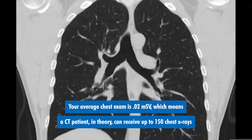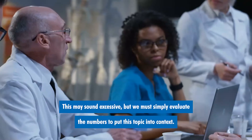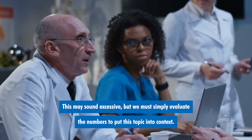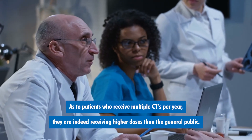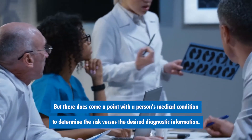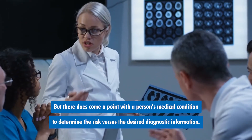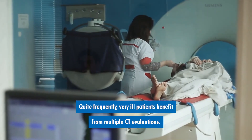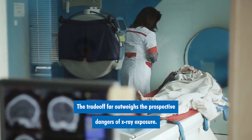Your average chest exam is 0.02 millisieverts, which means a CT patient, in theory, can receive up to 150 chest x-rays in a year in order to meet their allowable radiation levels. This may sound excessive, but we must simply evaluate the numbers to put this topic into context. As to patients who receive multiple CTs per year, they are indeed receiving higher doses, but there does come a point with a person's medical condition to determine the risk versus the desired diagnostic information. Quite frequently, very ill patients benefit from multiple CT evaluations, and the trade-off far outweighs the prospective dangers of x-ray exposure.